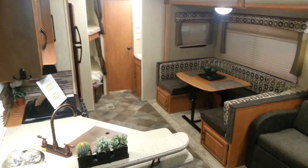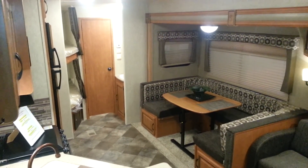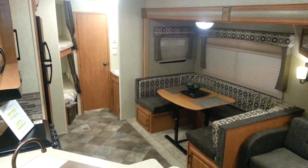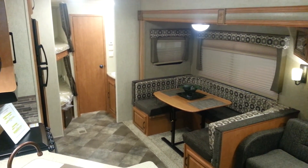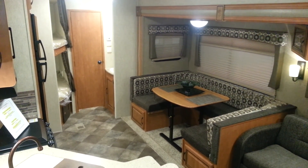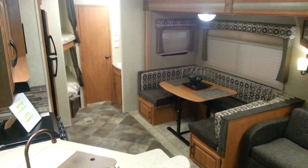Again, this is the 2015 Puma 259 RBSS made by Palomino RV. My name is Jonathan Allum — thanks for watching. This unit is now in stock at Camper RV in Stratford. Come on in at any time and take a look at this great trailer. Thanks and have a great day!